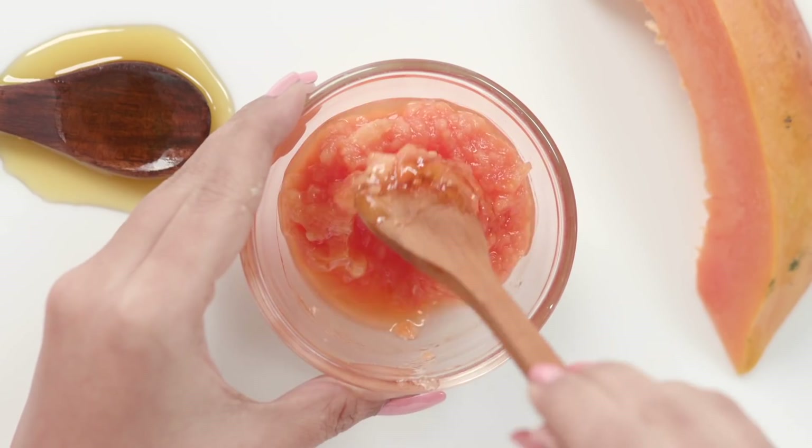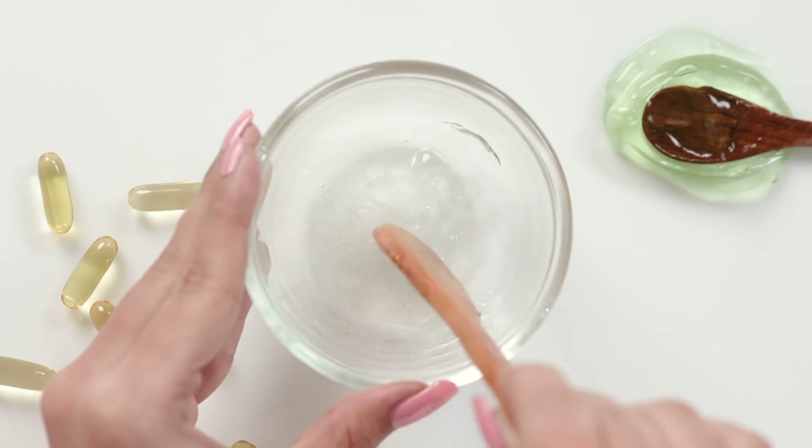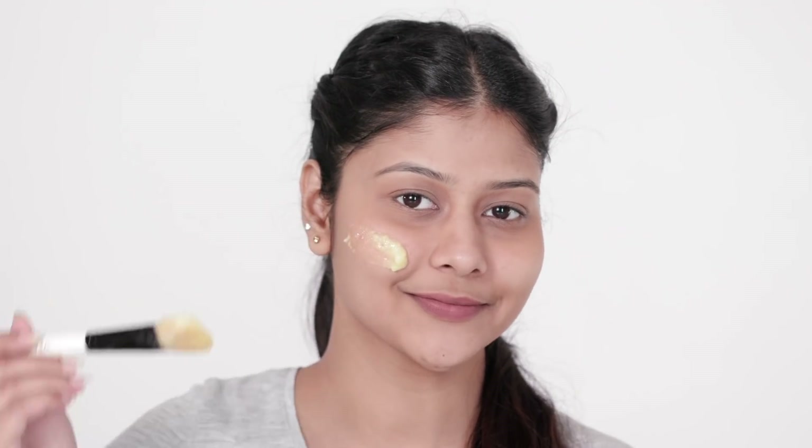The search for glowing skin is one we are always on here at Glamrs. Along the way we found a lot of face masks that can help you do just that. The five masks in this video are some of our favorites and the most effective ones out there.